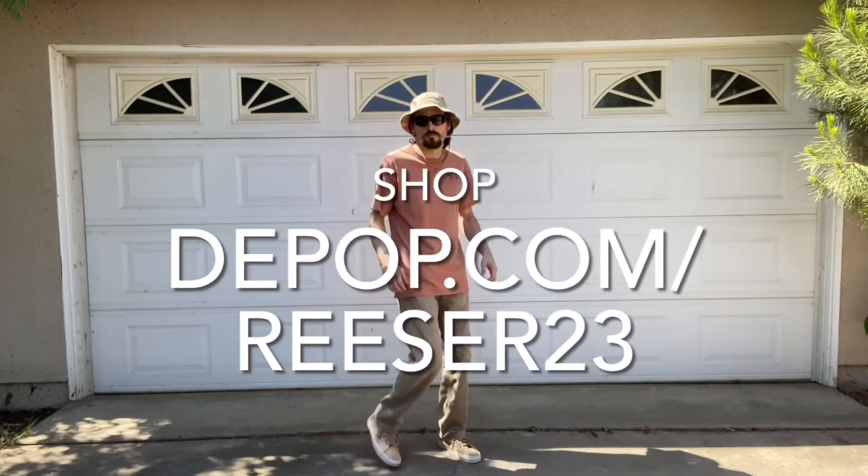Yeah, so that's everything. You can find this on my Depop, and I will also be doing a flea market — stay tuned. I'm Ty.